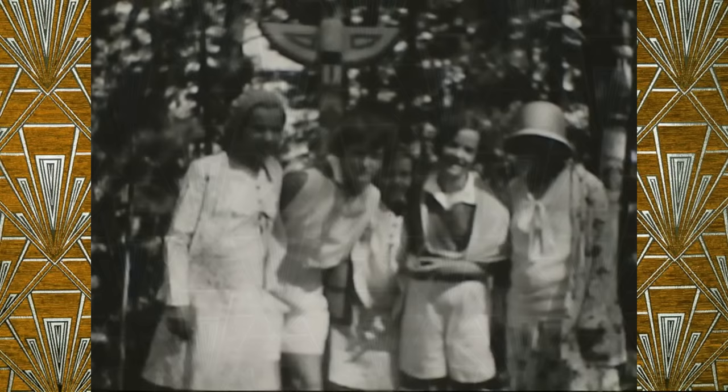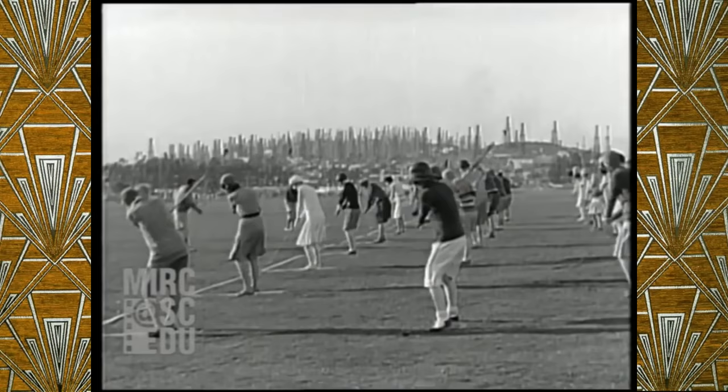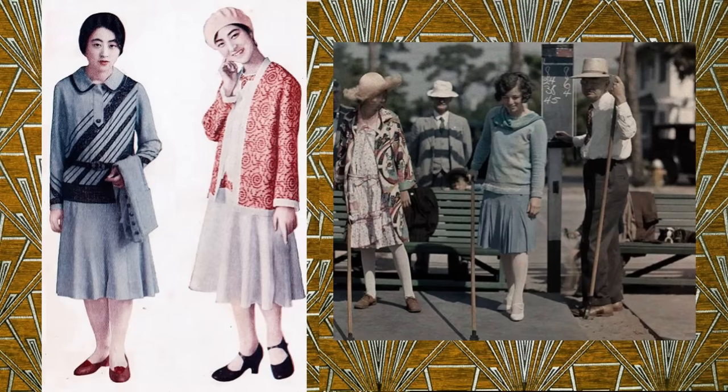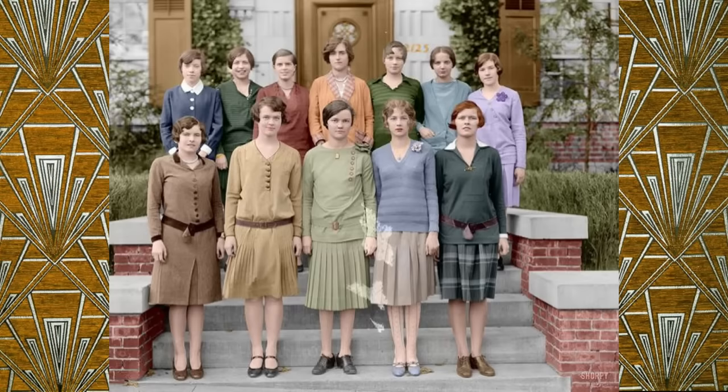Even though dresses were a staple in most wardrobes, women had more options than just dresses. Separates, also known as tops and bottoms, had been popular long before the 1920s. However, with the rise of leisure for the middle class and more activities opening up, women required more casual outfit options. In most cases, separates could be used for pretty much any casual or semi-formal occasion. They were fairly common in the workforce, particularly in hidden jobs such as stock rooms, telephone operators, and factories, and they were never worn for anything formal.